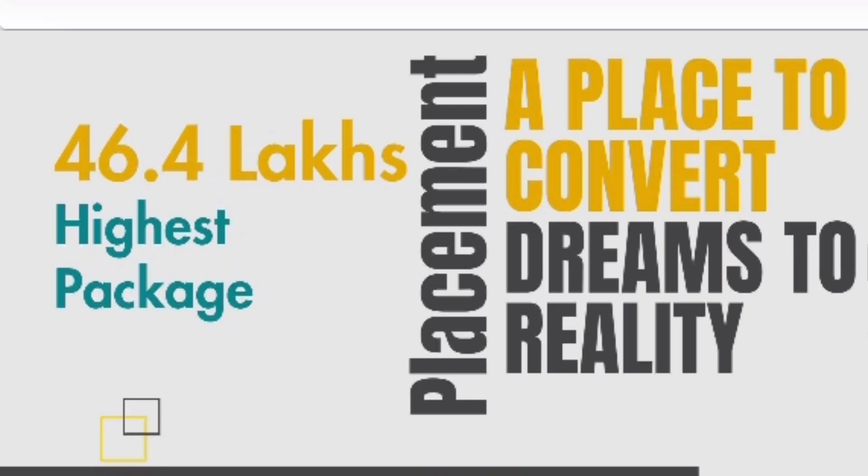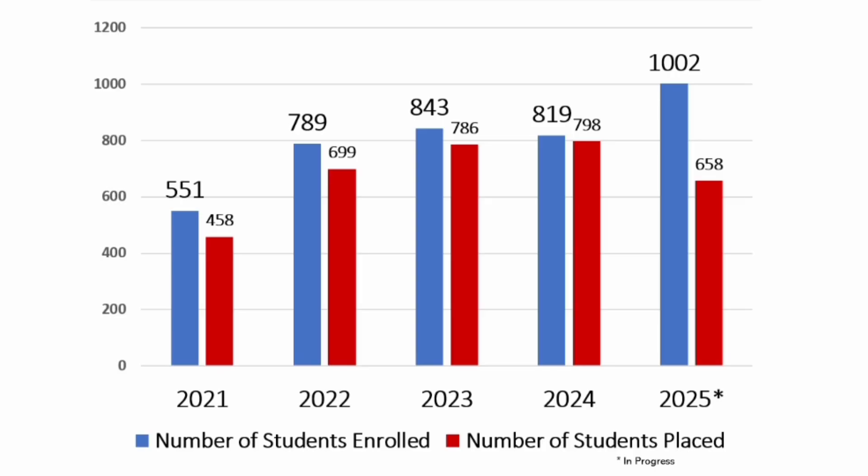The highest salary ever offered at BMSIT is 46.4 lakhs, which is a good trend. Looking at the 5-year placement trend for all courses combined — engineering, MBA, MCA — in 2021, 458 students got placed; in 2022, 699; in 2023, 786; in 2024, 798. This year's data is only up to 12th April, by which time 658 students were already placed, and you can expect 800-plus students to be finally placed.